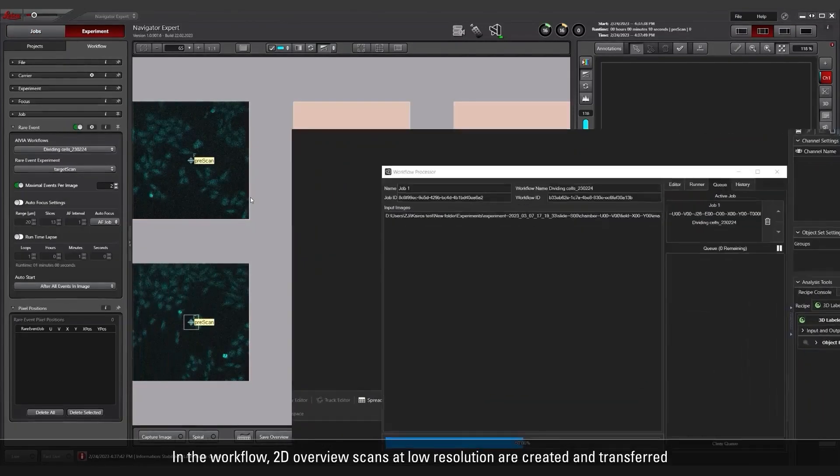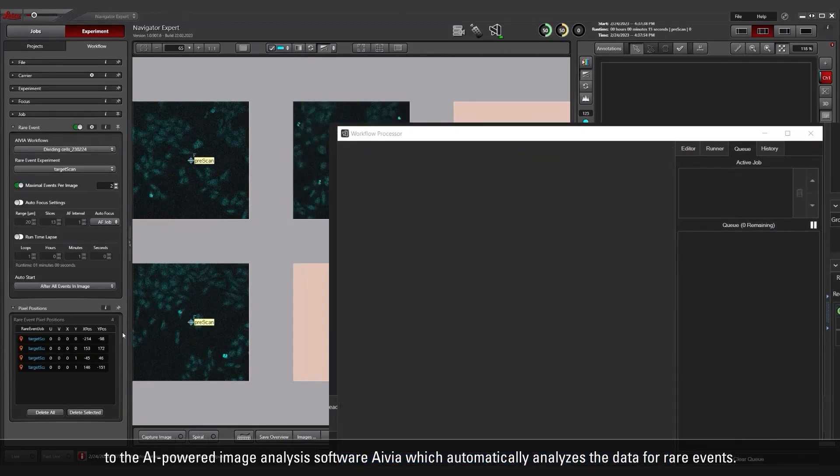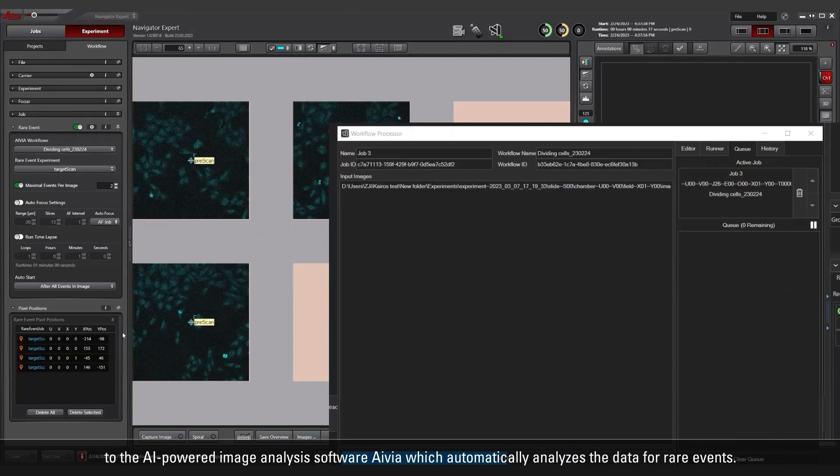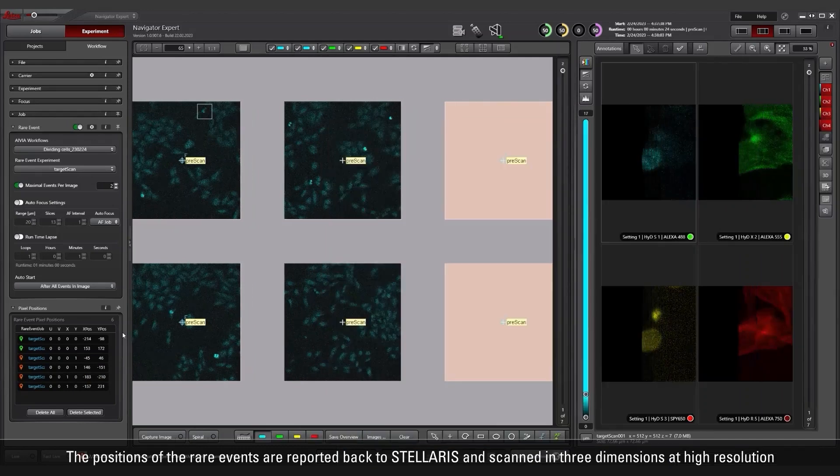In the workflow, 2D overview scans at low resolution are created and transferred to the AI-powered image analysis software Avia, which automatically analyzes the data for rare events. The positions of the rare events are reported back to Stellaris and scanned in three dimensions at high resolution.